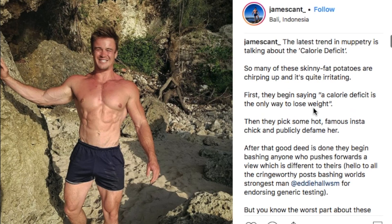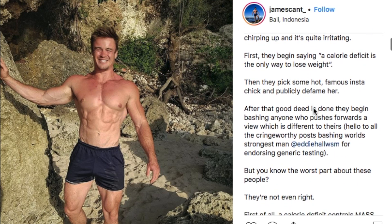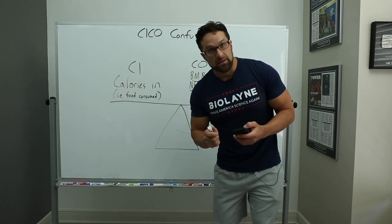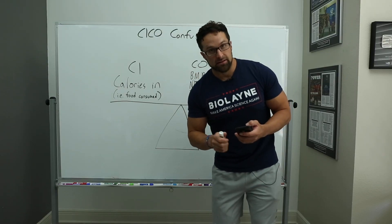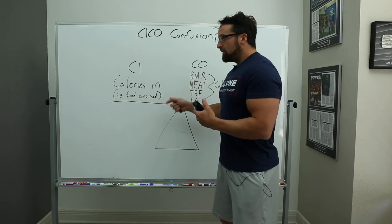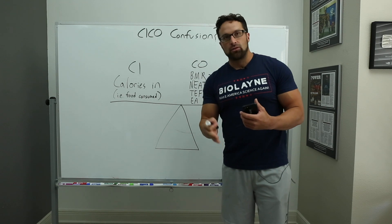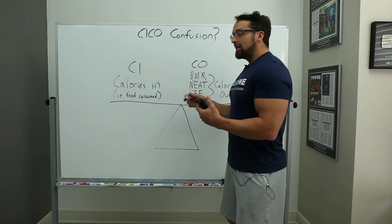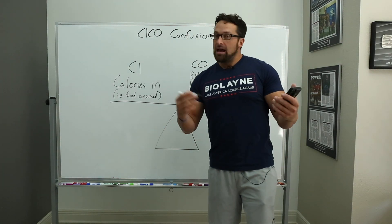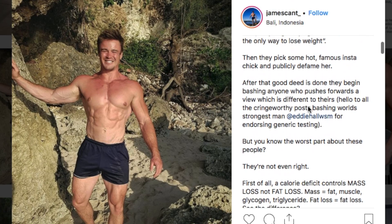He says 'so many of these skinny fat potatoes are chirping up and it's quite irritating. First they begin by saying a calorie deficit is the only way to lose weight.' That's because it is. Period. If you don't lose weight, you're not in a calorie deficit. And if you think you can eat in a calorie surplus and lose fat or weight, you're basically asking if you believe in magic.